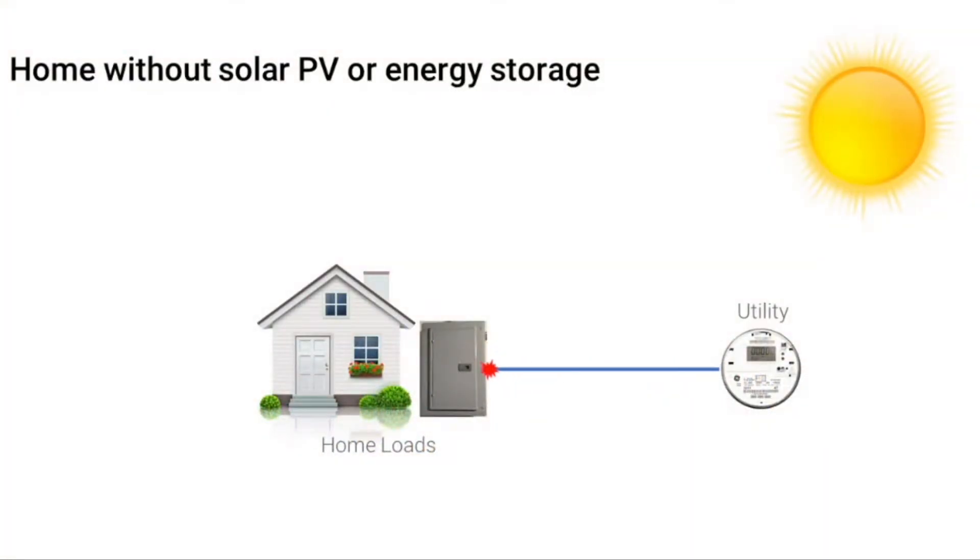In this lesson, we'll review how battery energy storage systems coupled with solar PV can provide backup power to a home. First, let's look at a home without solar PV or battery storage — all the energy used by the home is supplied by the electric utility.